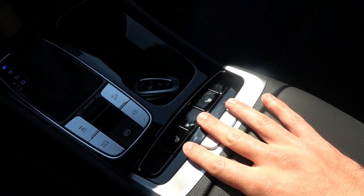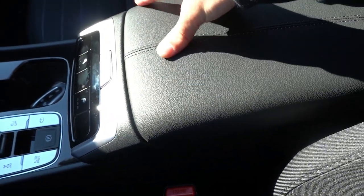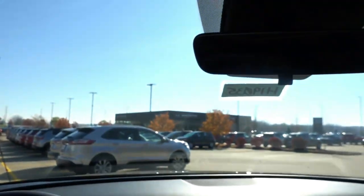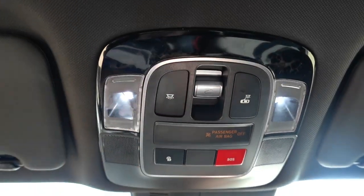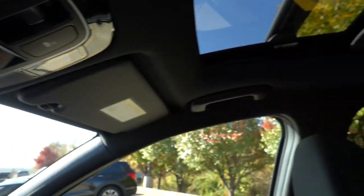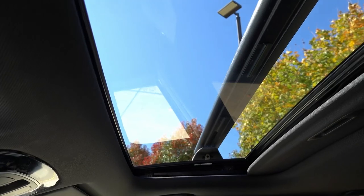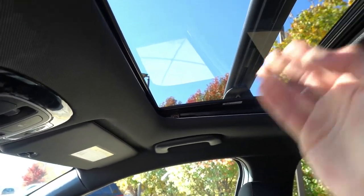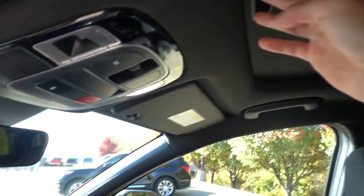Heated front seats are standard on the SEL and up. There's a nicely padded rubberized armrest with good storage inside, though no ports or lighting in the console. Up top, there's a black headliner with vanity lighting, manual dimming rearview mirror, Blue Link SOS button, LED interior lighting as part of the Activity Package, and sunroof controls. It's a traditional single sunroof — a nice feature — and it does function even with the cross rails mounted on the roof.